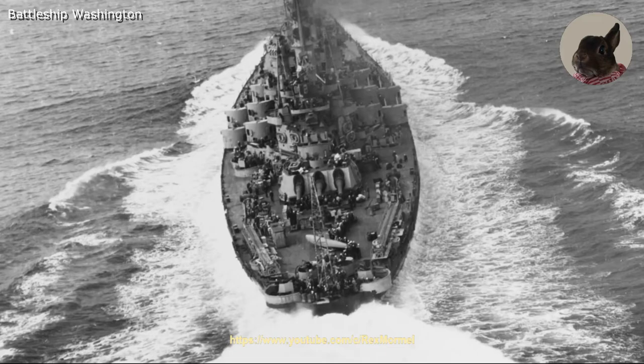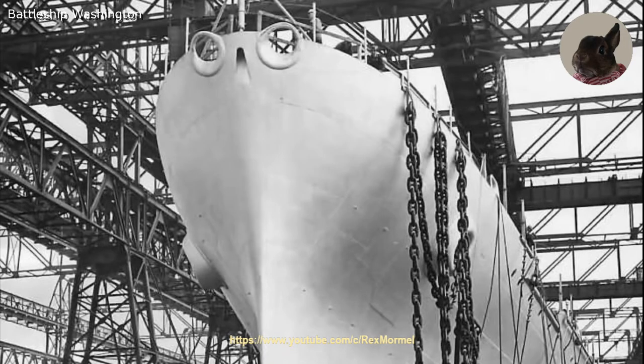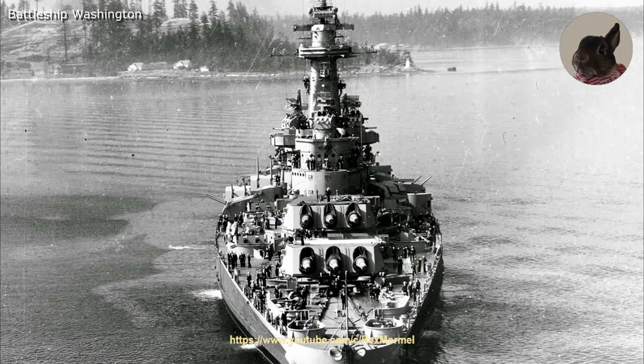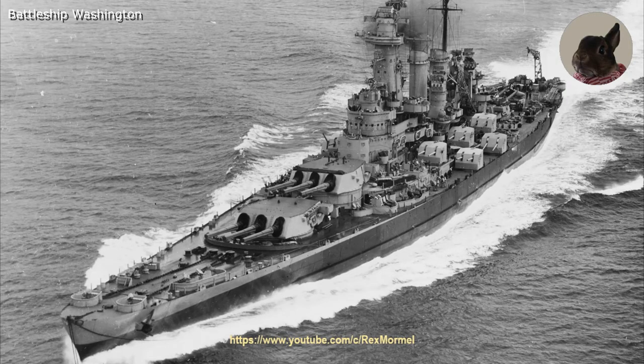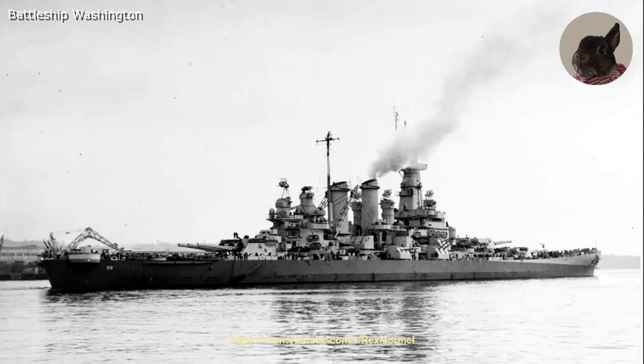To achieve a top speed of 28 knots, the battleship was powered by four General Electric steam turbines using steam provided by oil-fired Babcock and Wilcox boilers, rated at 121,000 shaft horsepower. After commissioning, the Washington was not able to reach her maximum speed due to vibration problems caused by her screws. Eventually these problems were corrected so she could reach her designed speed, but the vibration problems never completely disappeared.